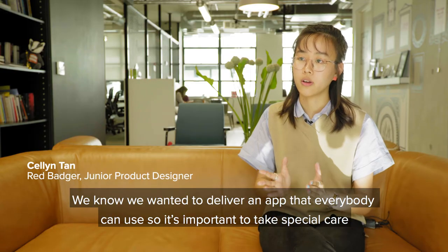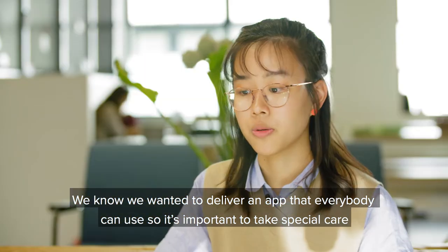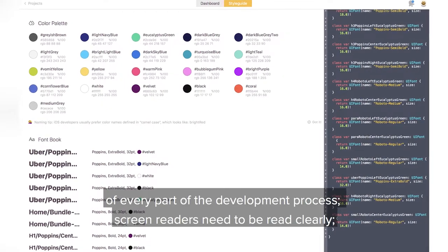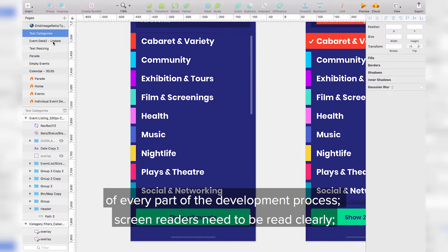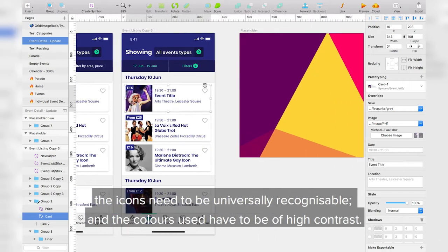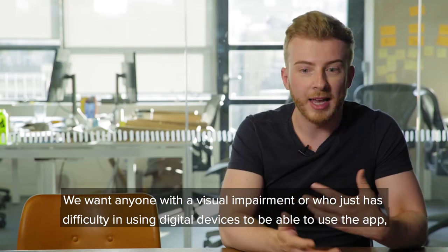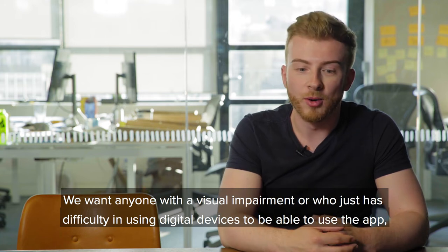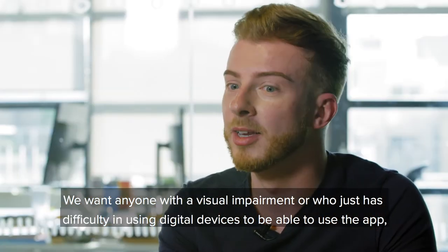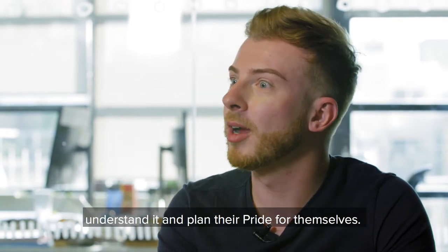We know that we want to deliver an app that everybody can use, so it's extremely important to take special care at every part of the development process — such as screen readers need to be read clearly and the icons need to be universally recognisable, and colours used have to be of high contrast. Anyone with any visual impairments or just difficulty using digital devices could actually use the app, understand it and plan their own Pride for themselves.